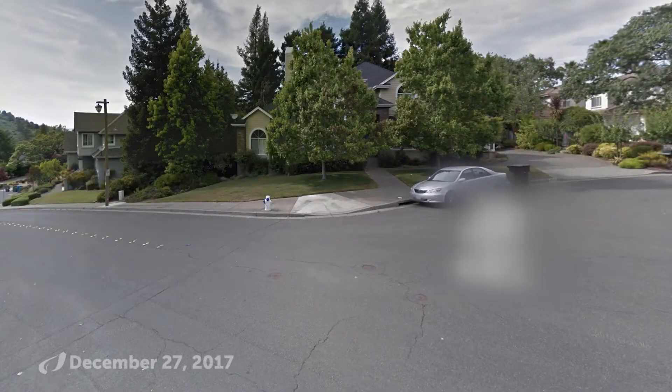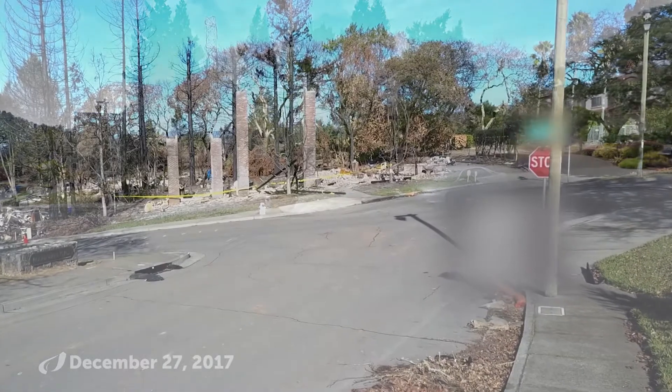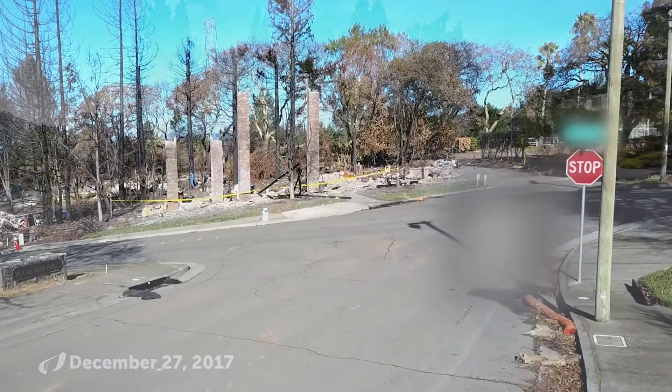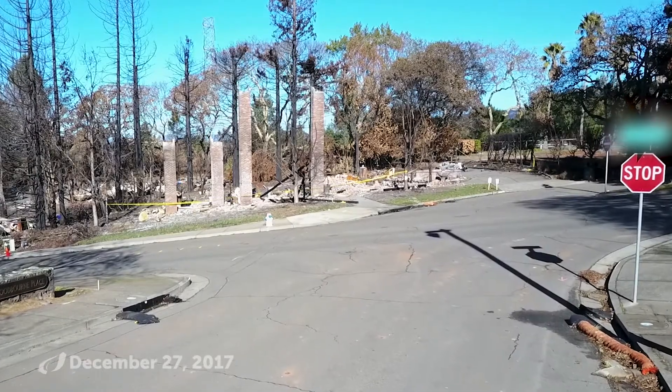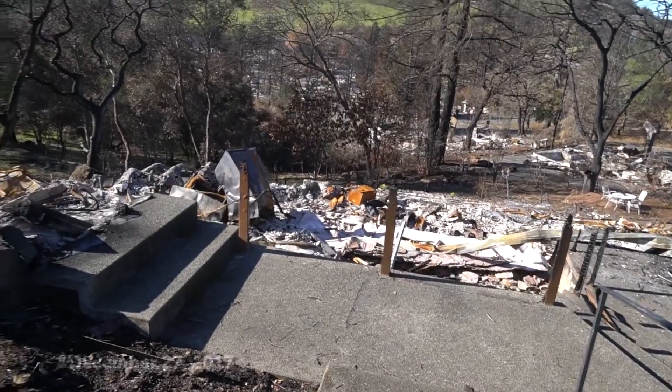There's a lot to be thankful for. Had the opportunity to come out to Santa Rosa to visit a client's house. They had some damage on their rain gutter — pretty inconsequential to the devastation around the neighborhood. A lot of times what we have to be thankful for is just coming home, and here's their home that this particular homeowner gets to come home to.